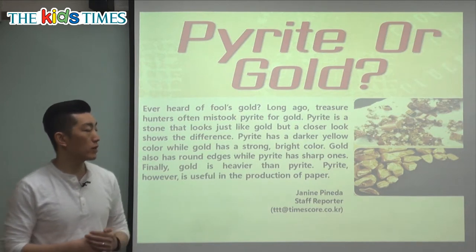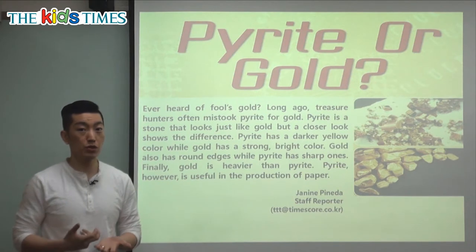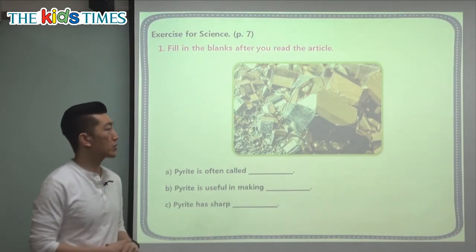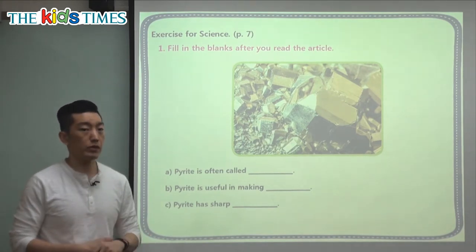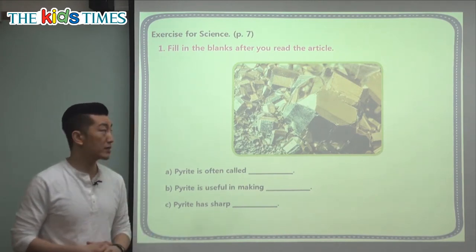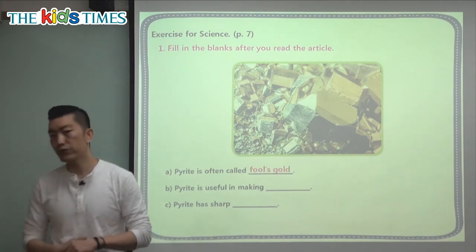If you understand today's lesson, you might be able to tell the difference between gold and fool's gold or pirate. Let's take a look at today's comprehension questions. It says, pirate is often called what? Long ago, people were happy when they found it because they thought it was real gold — but it's not real gold. It's called fool's gold.